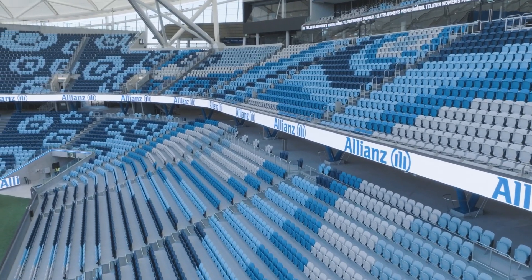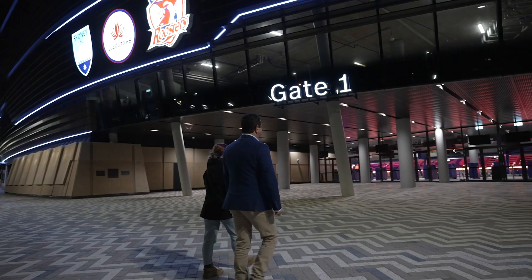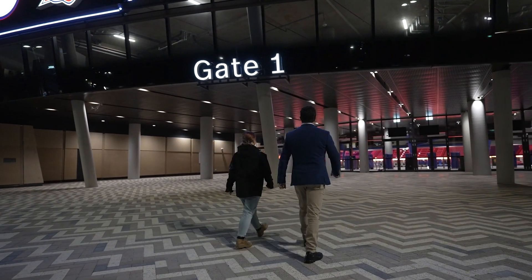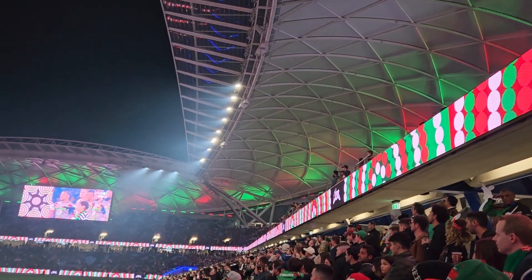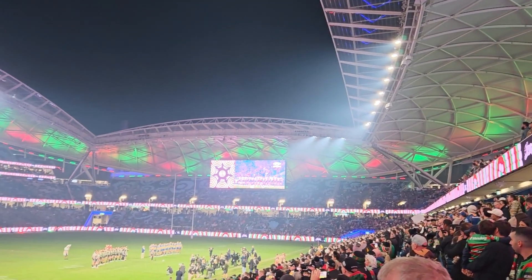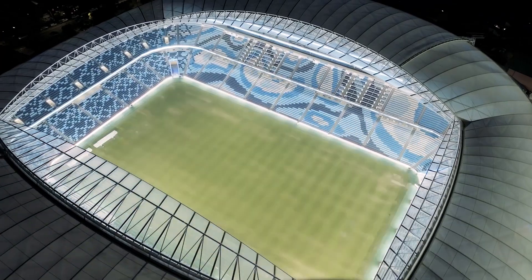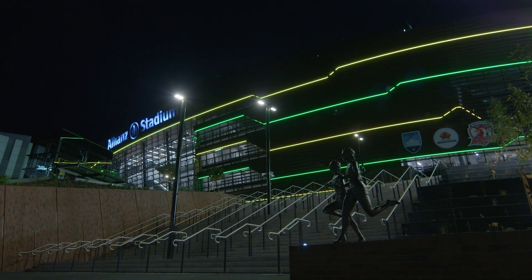We will show you how we brought this venue to life with the power of light. As soon as you walk in, the lights will reflect the type of event you're about to watch. If it's a footy game, the team colours will be displayed in a really fun, energetic way throughout the venue. If it's the Waratahs that are playing, the lights will be light blue. If it's an international game, the lights will be green and gold.